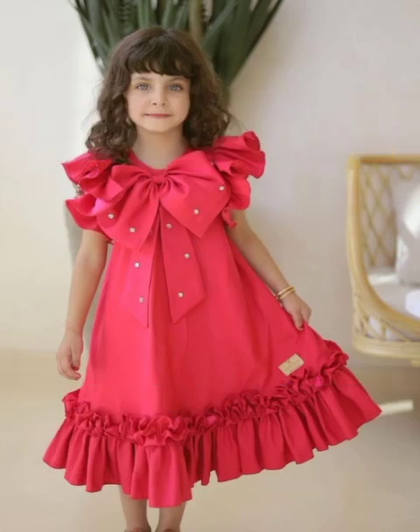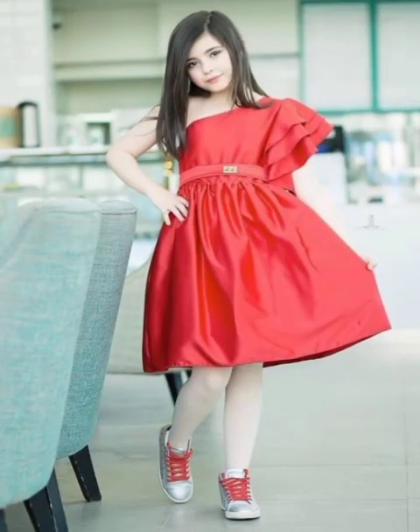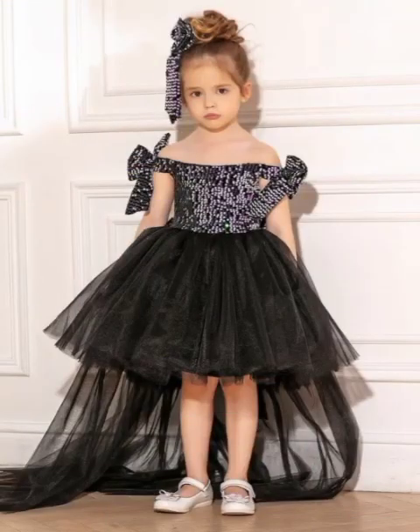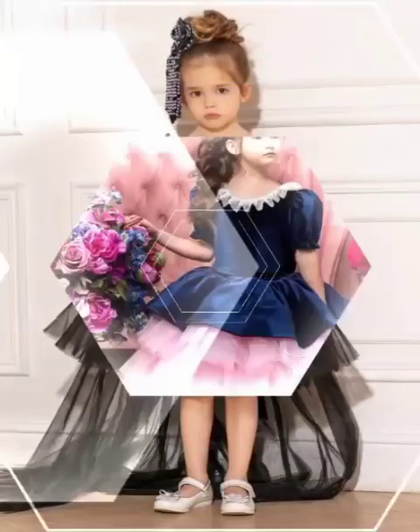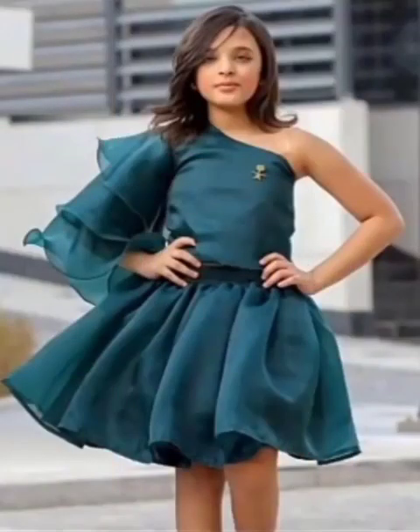If you like this video, please share it with your friends, family, relatives, and others. If you want more fashion ideas, must visit my channel and see other videos on fashion updates. I hope you really enjoyed my video. If you liked it, give me your feedback in the comment section — your feedback really boosts my confidence.